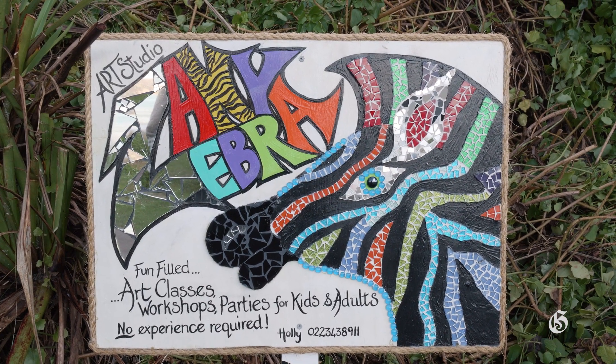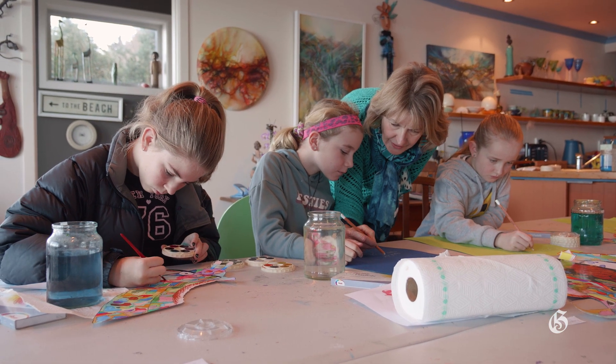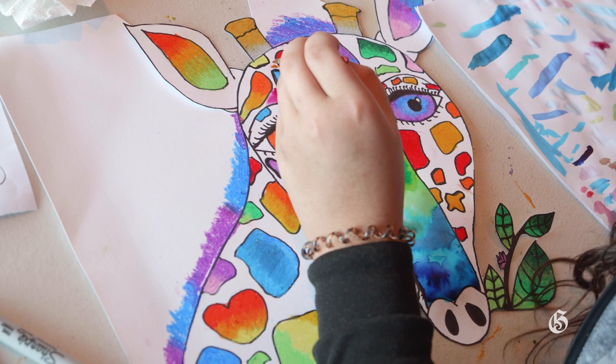Hi, I'm Holly Howman-Evans. I am running workshops for the Zany Zebra Art Studio. Today I'm giving them an African theme because I just want to let them learn a little bit about my country.